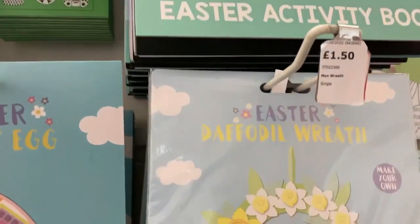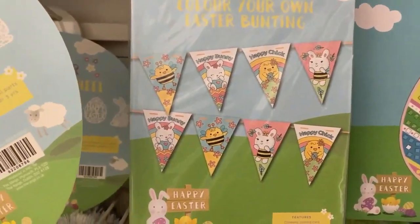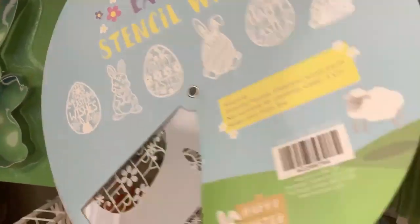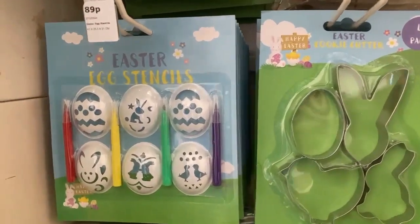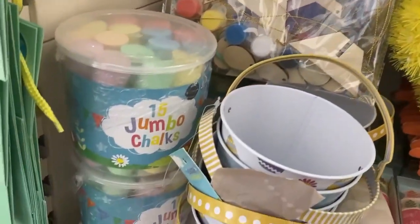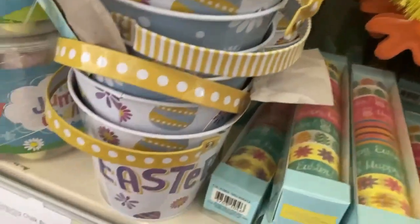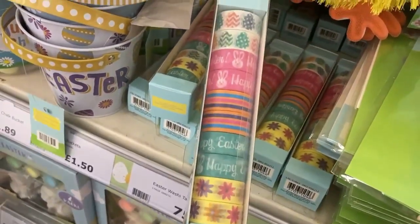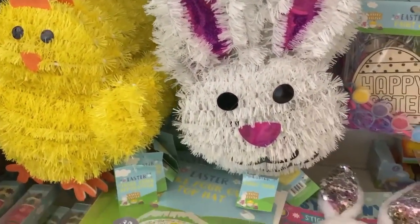They had an activity pack for £3.99, a make-your-own daffodil wreath which looked really lovely, and some more bunting. There was a stencil wheel — nice if you're making Easter cards. They also had some very cheap cookie cutters. There was a little tree quite nice to hang decorations off. They had tin buckets — £1.50 — but I preferred the baskets. There was also washi tape for 75p and some tinsel decorations at different prices.